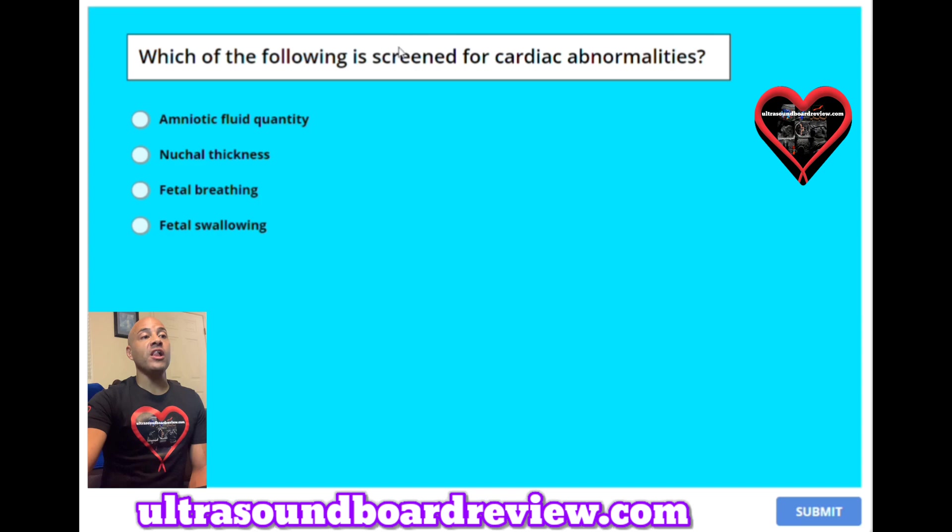Question 33: Which of the following is screened for cardiac abnormalities? A. Amniotic fluid quantity. B. Nuchal thickness. C. Fetal breathing. Or D. Fetal swallowing. The answer is B, nuchal thickness.